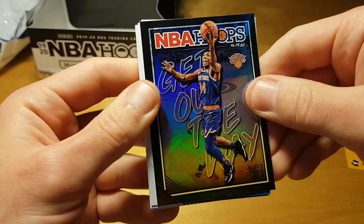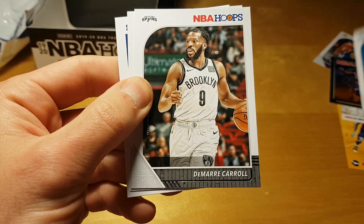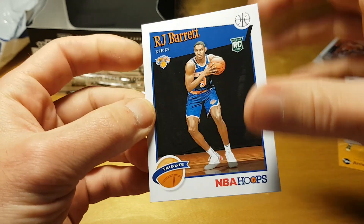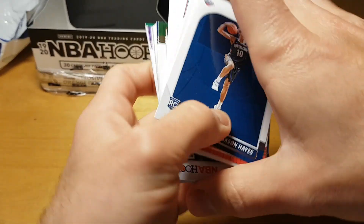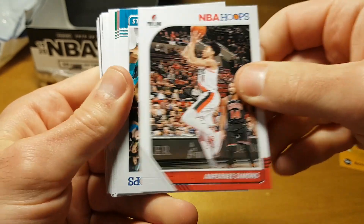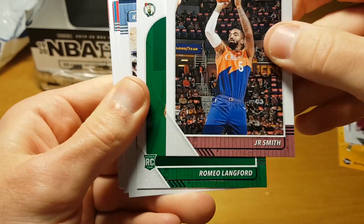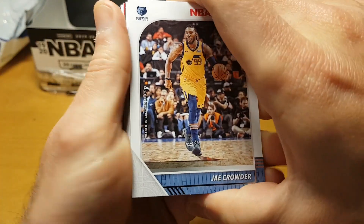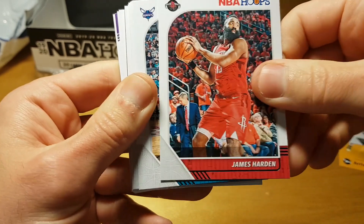A really cool looking card — I think that's a holo of Lonzo Ball. Chuma Okeke, DeMar DeRozan, and RJ Barrett — yeah, a really really good box. A lot of Zion, a lot of RJ Barrett. Jackson Hayes and Ben Simmons. Jalen McDaniels, JR Smith. Romeo Langford — I'm not sure if he's playing or not, I think he was something like 15th overall pick but I don't remember him playing, although I went to a Celtics game against the Knicks this season.